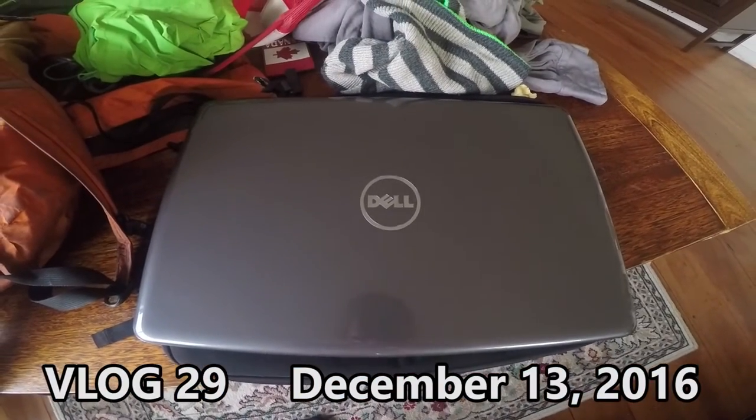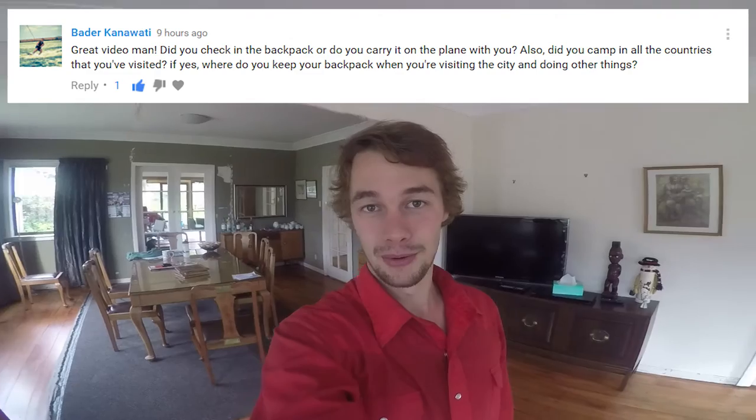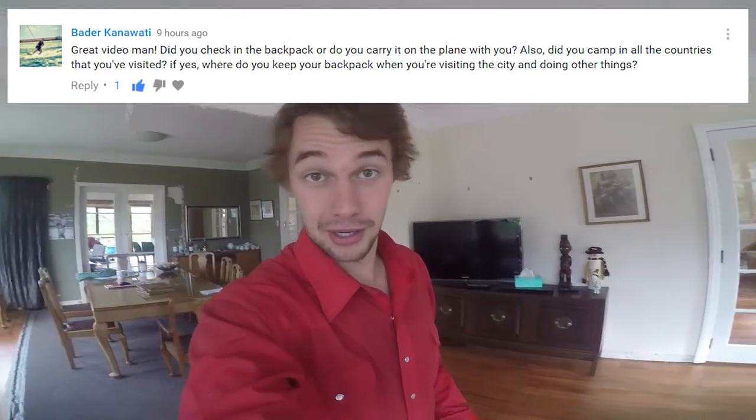Who brings a laptop on a camping trip? Hey everybody, so after posting that last video about all the stuff I carry around with me, I was asked: what do I do with my bag when I go on a plane? And then what do I do with it when I'm like camping or roaming around the city? So here's how that works.